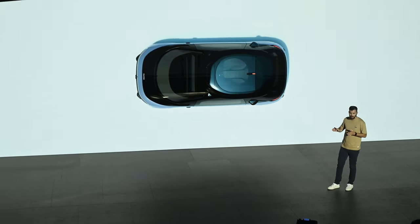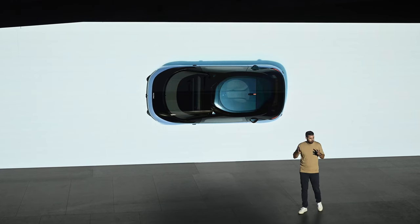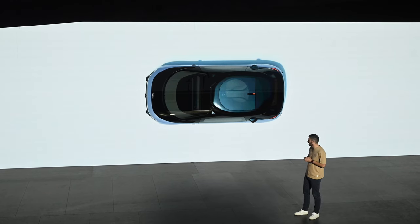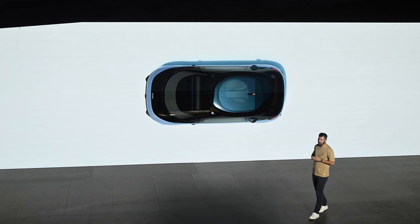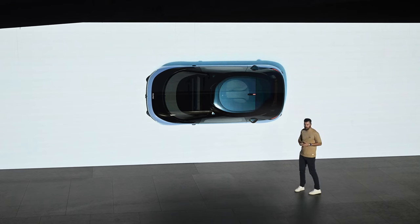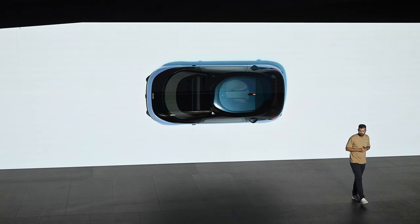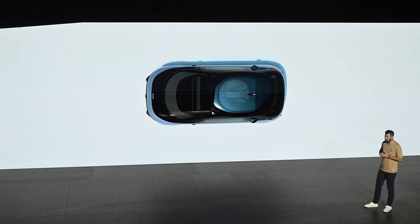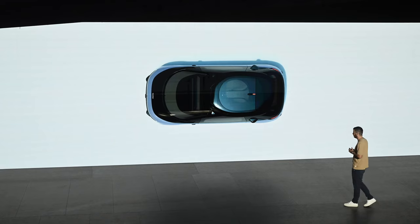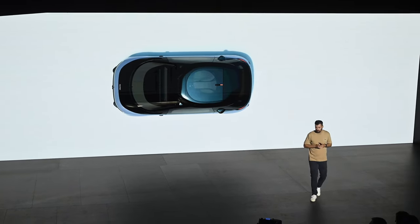In the end, we decided to partner with Mobileye, which we believe has the best self-driving system on the market. We have completely integrated their sensor set into the car, instead of just putting some kind of box with all the sensors on top of the vehicle. So Wern is completely developing the car from scratch and building it — you will see the factory later — while Mobileye is providing the self-driving software.